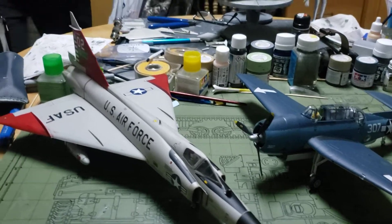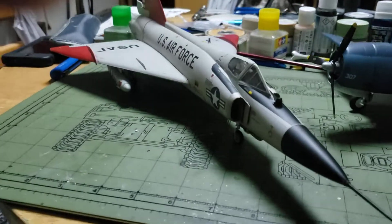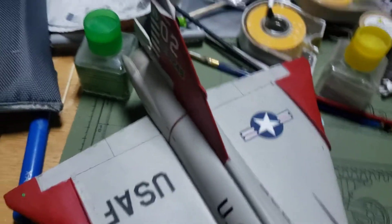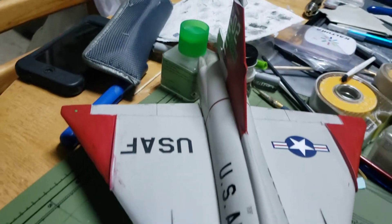First off, let's check this out — it's a 1/48 scale Revell F-102 Delta Dagger. Went together nice, fun kit to build.